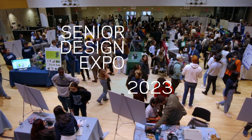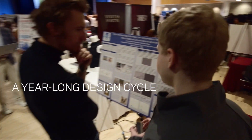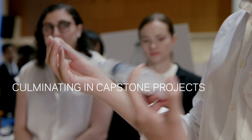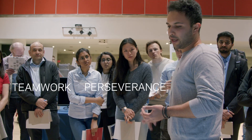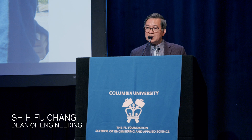This is the highlight of the Senior Design Expo. We're facing global challenges right now as engineers, and many of you are working on key projects to really solve those problems through teamwork, through perseverance, and through creativity. This is engineering for humanity.